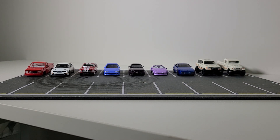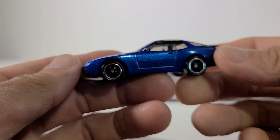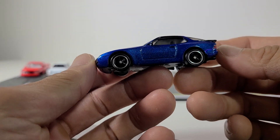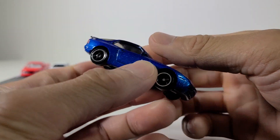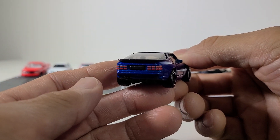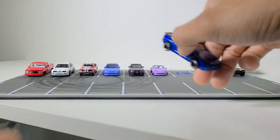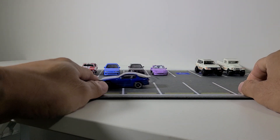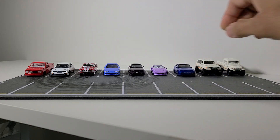Let's keep it with Hot Wheels and check out this Porsche from the Canyon Warriors set. A lot of people seem to like this particular Porsche — it's been released in the mainline already, but this is the first time it's been released in the premium, so that's cool.